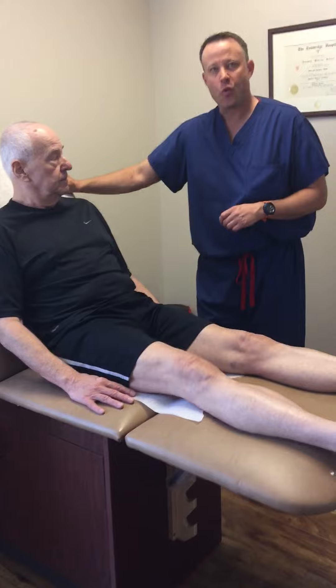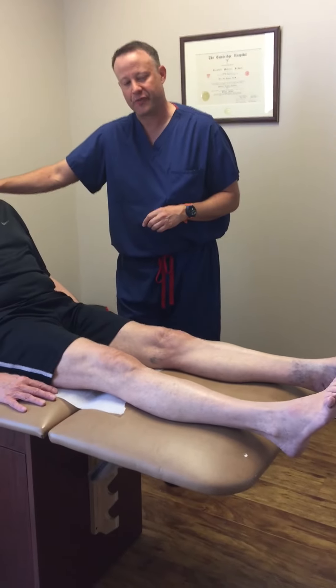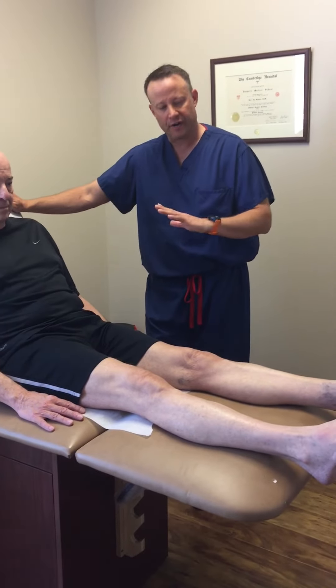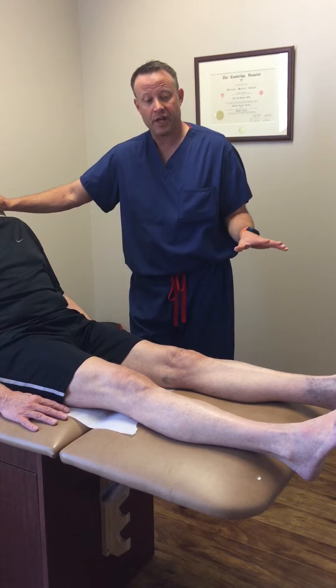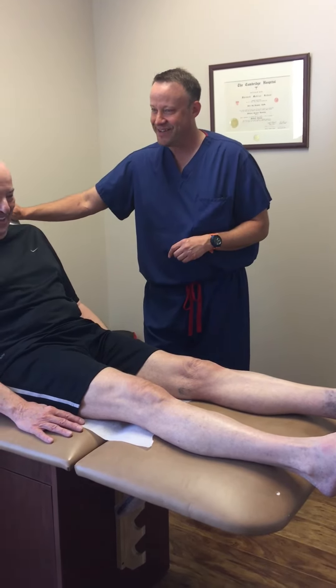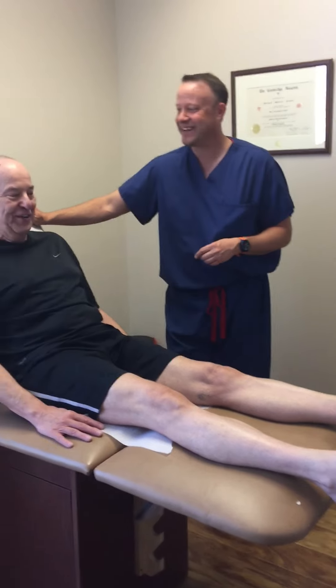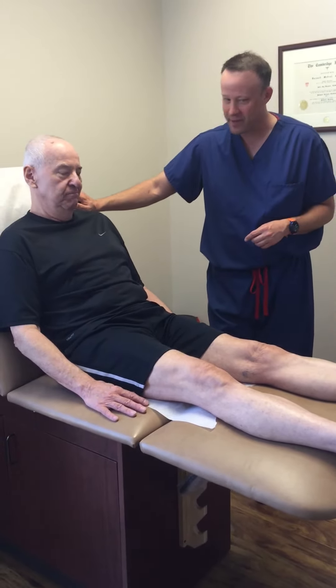Thank you. So we're going to absolutely do his other surgery probably in about two or three months, once he's sufficiently recovered from this and the other side has fully recovered — and then hopefully he'll be back to running marathons or something. At least swimming — yes. But thank you so much. My pleasure. Appreciate it.